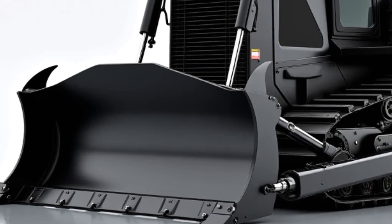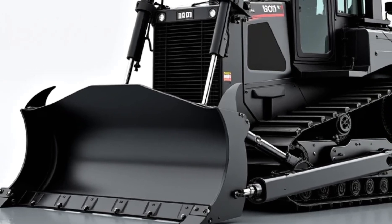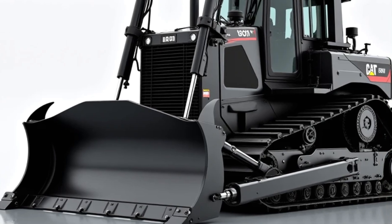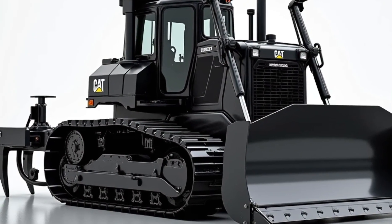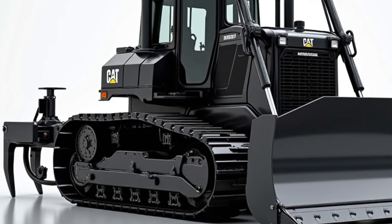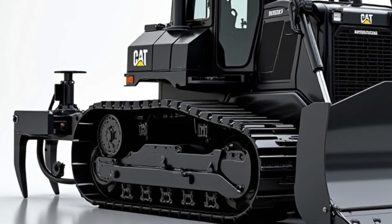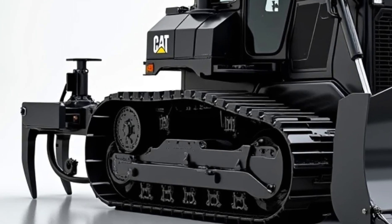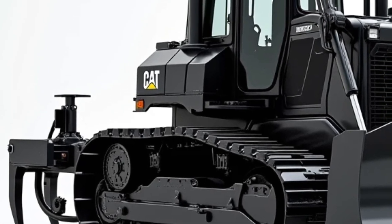As we roll in for a closer look, the first thing you notice is its commanding presence. The aggressive, industrial design is as functional as it is intimidating. Caterpillar has refined the structure to improve aerodynamics while reinforcing the frame to withstand immense pressure and workload. The massive, reinforced blade sits front and center, built to carve through the toughest terrain like a hot knife through butter. The 140D doesn't just push dirt — it dominates it.